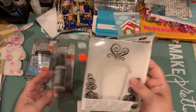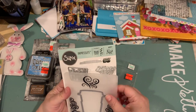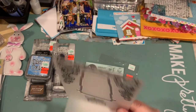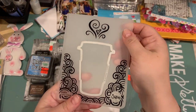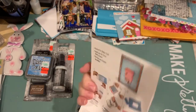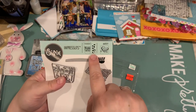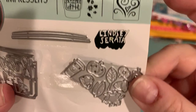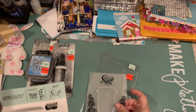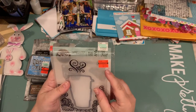Probably one of my best finds was this Sizzix — it's the embossing folder with the die in it, which is kind of cool, and it has the little pieces too. That'd be good for cards or embellishments or whatever, and that was marked down to $2.74, so I figured I would give that a try.